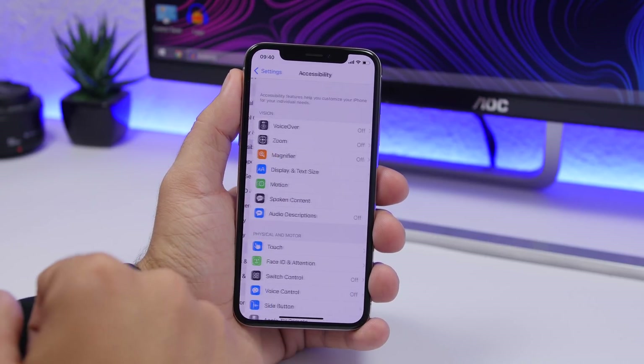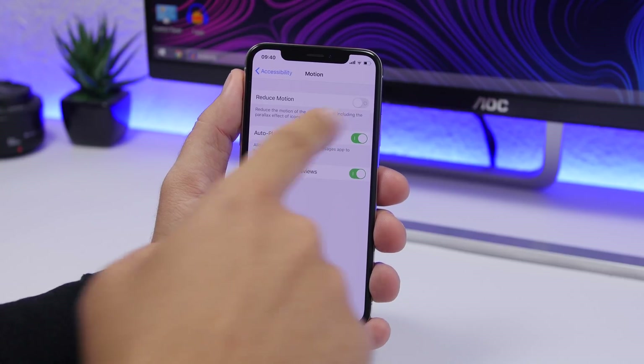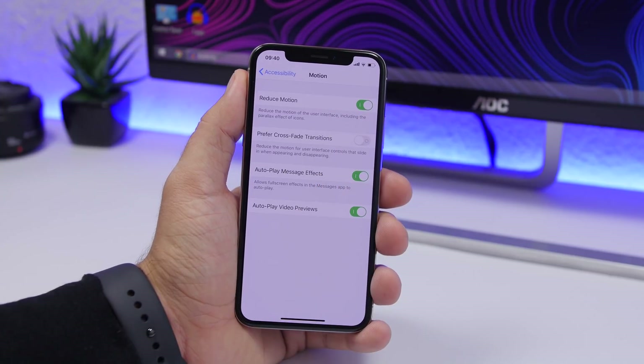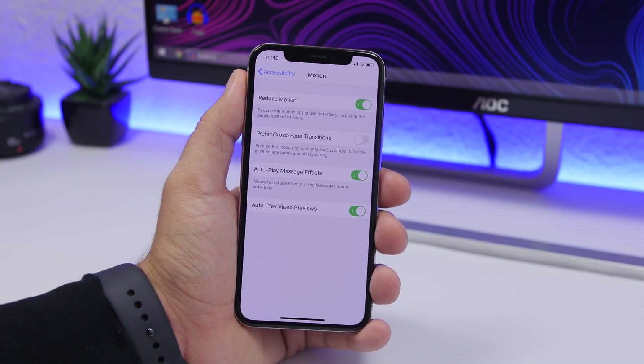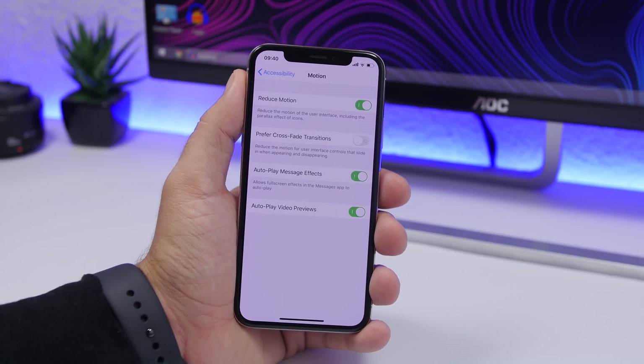Another setting to change is found under Accessibility settings. Go to Accessibility, go to Motion, and here you'll find Reduce Motion — make sure you turn that on. This will reduce all the animations in iOS, which will help you get better battery life and also better performance. If you have an older iPhone, it will make it perform faster by reducing those animations.